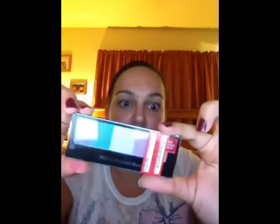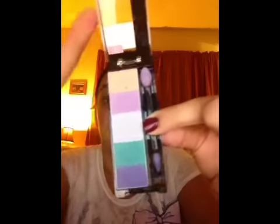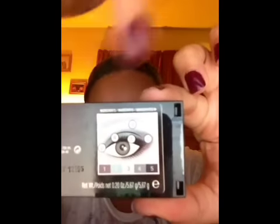The other one I got was Party Pops. The Party Pops I already used, so I can open that one for you guys. I used them for my Christmas party and it actually looks really, really good on. The thing I like about these is that they give you instructions on how to place it on your eye if you're not very familiar with shading your eyes. So I got two of those.